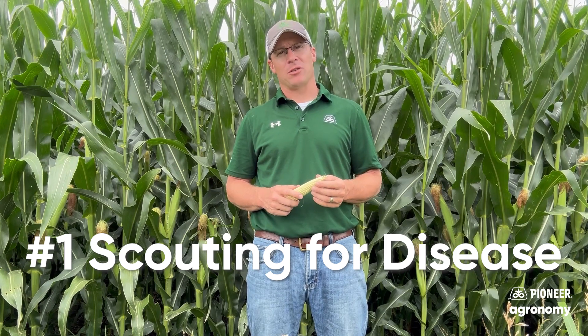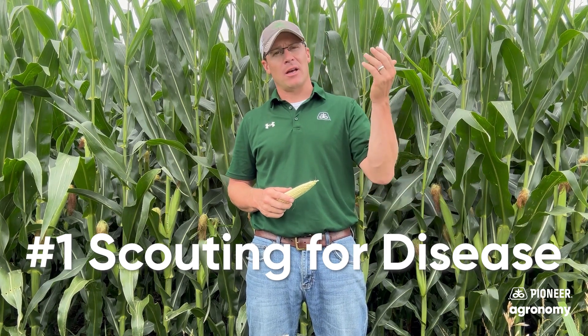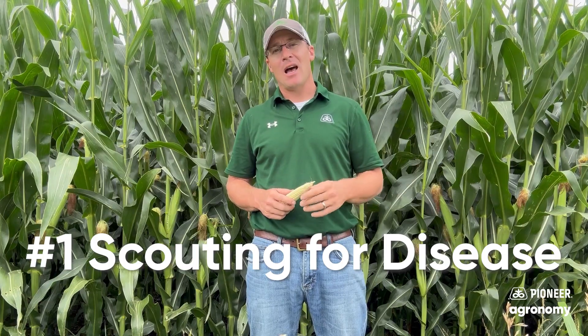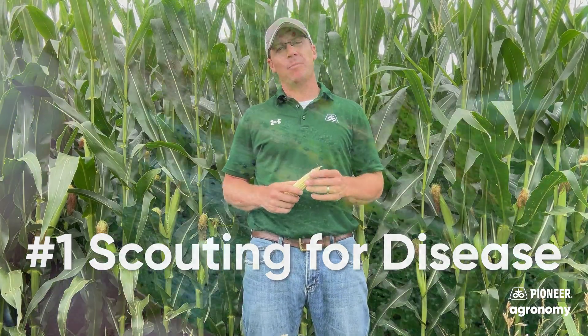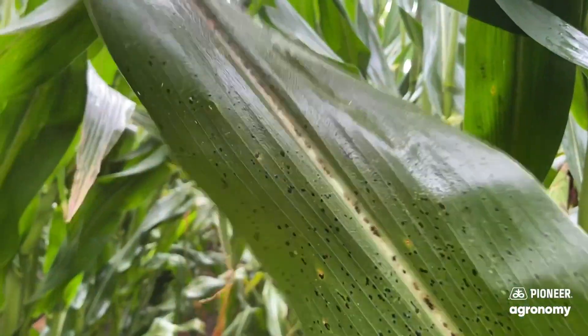Number one, I'm looking at disease pressure. Whether I've applied fungicide already or considered just not spraying fungicide, I'm going to keep scouting throughout the year. I'm going to make sure I've got a clean canopy right there around the ear leaf and mid canopy and above to make sure I have a lot of yield potential left.